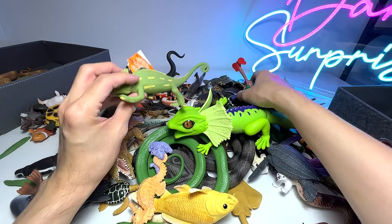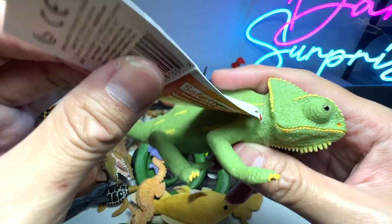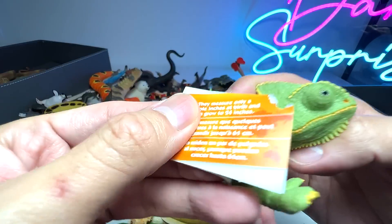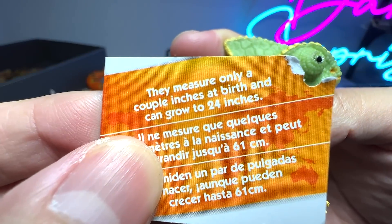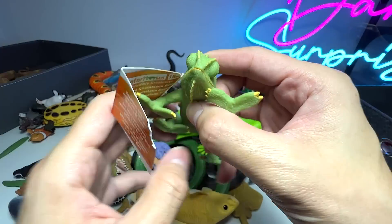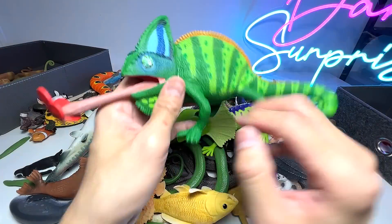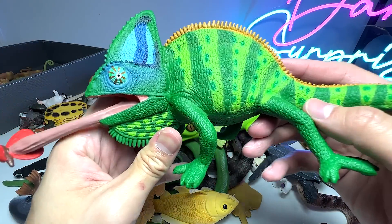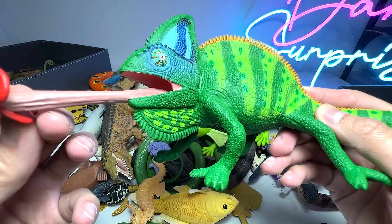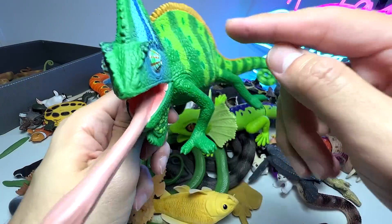Speaking of lizards, we do have another one right here. This is actually a veiled chameleon baby. They measure only a couple of inches at birth and can grow up to 24 inches. So this is actually the adult version. It looks really, really beautiful — a veiled chameleon lizard. You can see it has plenty of colors.